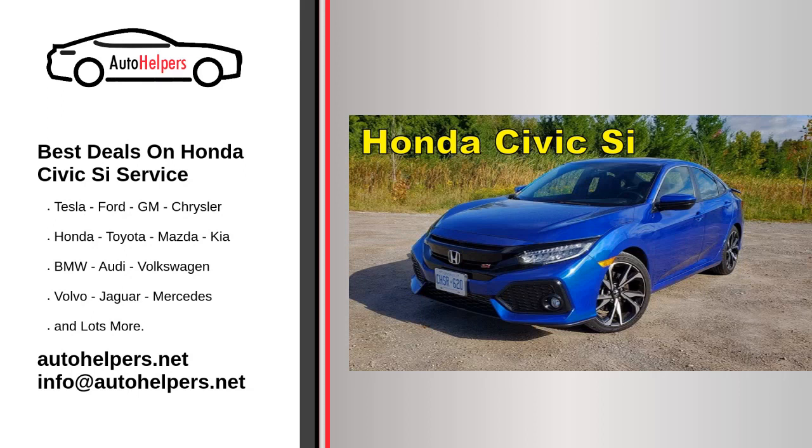Best deals on Honda Civic C service. Honda Motor Company, commonly simply known as Honda, is a Japanese public multinational conglomerate manufacturer of automobiles, motorcycles, and power equipment, headquartered in Minato, Tokyo, Japan.